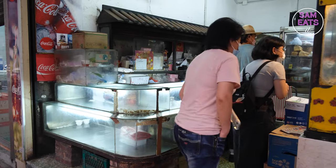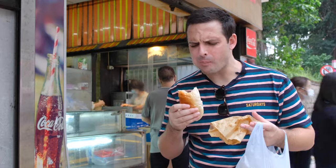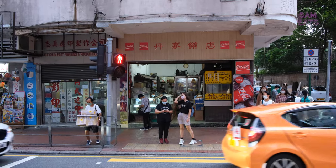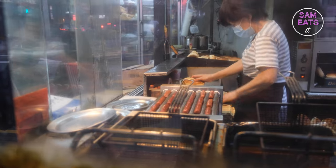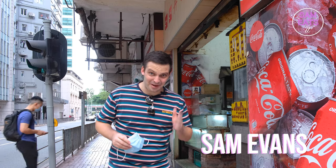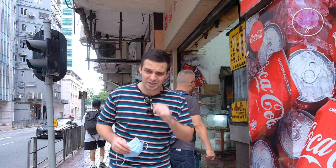Many of the locals swear by this place, so in this episode we're going to see if the food lives up to the reputation. This is Sam Eats It — the series in which we gorge our way around Hong Kong, serving you up the best grassroots and lesser-known foodie gems in the city.